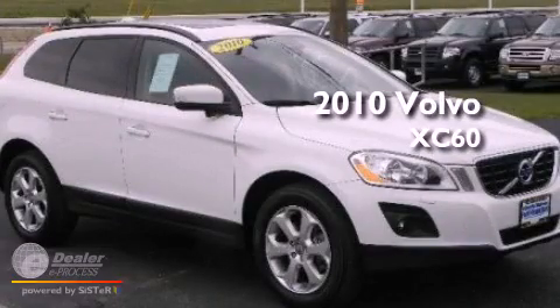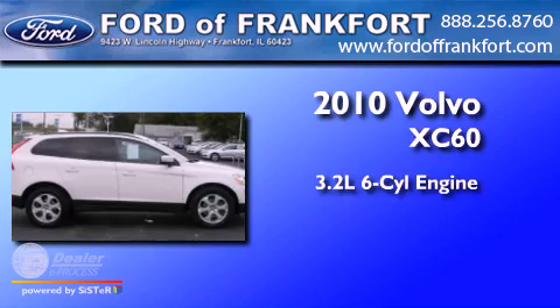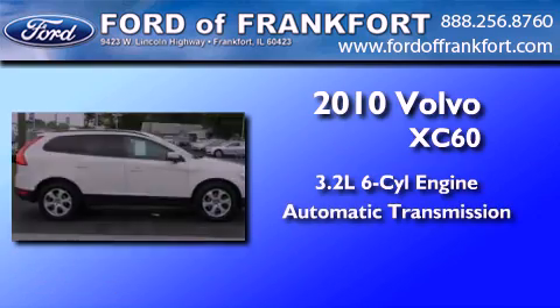This is a 2010 Volvo XC60. It features a 3.2-liter six-cylinder engine and an automatic transmission.